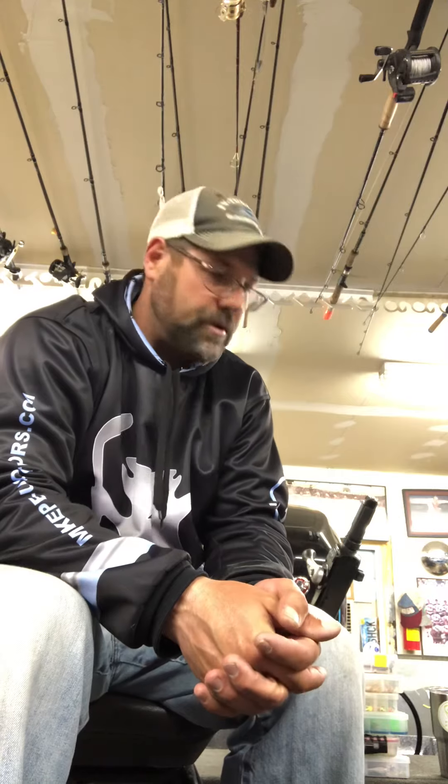Hi, welcome to Mike Peluso Outdoors. On my last video, I was asked by a guy to kind of give the pros and cons of tiller boats versus console boats. Right now, I'm sitting in my Lund 208 GL.